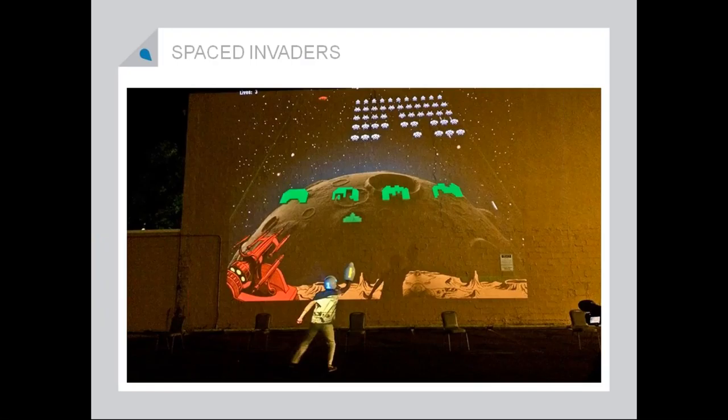I don't know what happens when the aliens get you because I didn't get to play. I've only seen videos and they were doing pretty great.